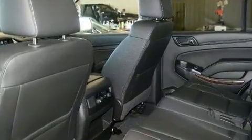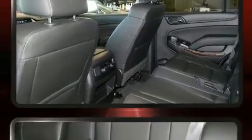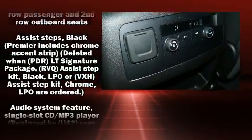Third row seats provide an even greater maximum passenger capacity. Premium sound drives nine speakers, providing you and your passengers a sensational audio experience.